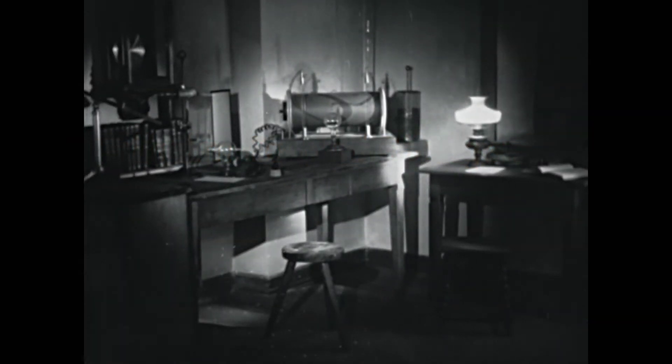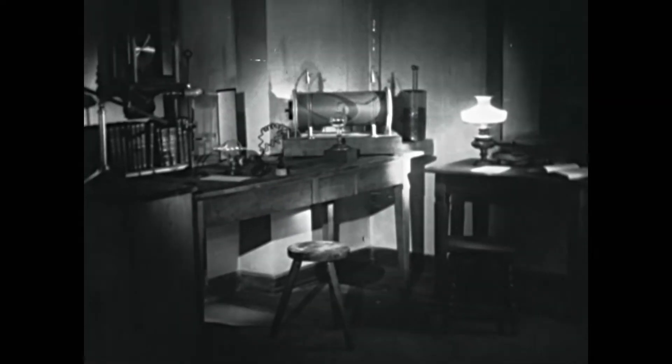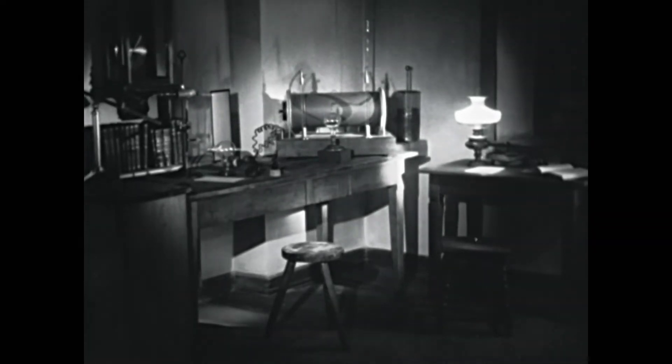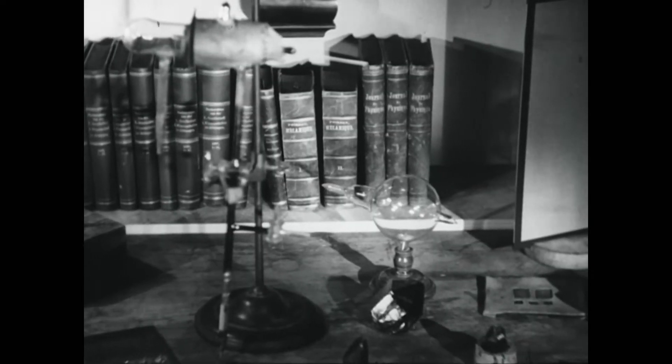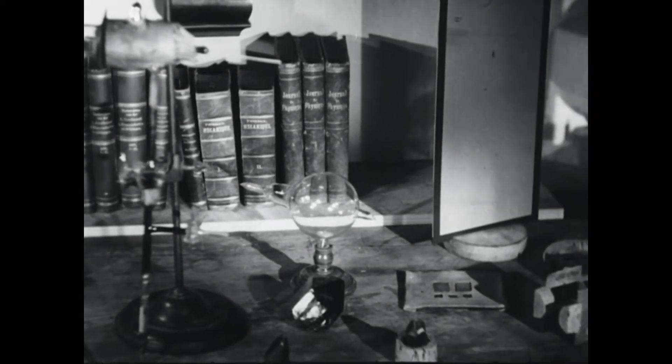In his laboratory in the Institute for Physical Sciences at the University of Würzburg, he had set up a conventional cathode ray tube. During an experiment with vacuum tubes and a Rumkopf coil, Röntgen made his ingenious discovery.